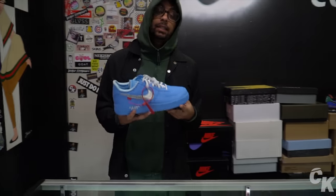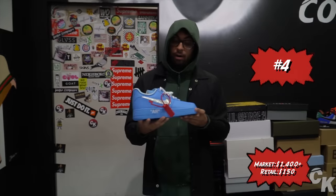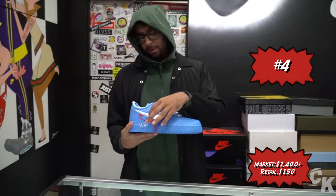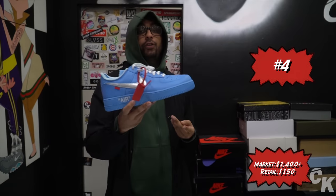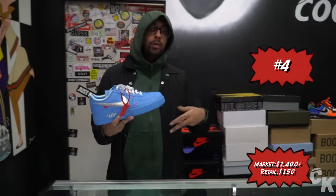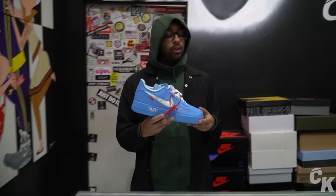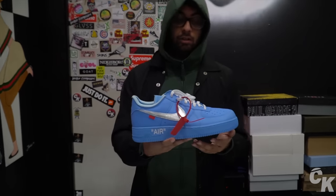The next sneaker that made the top 10 is the Nike Off-White MCA Air Forces. These are pretty hard to find — they were supposed to release at ComplexCon or Chicago, I think. These released in 2019. This is the last Off-White Air Forces that Virgil made — he had the White Air Forces, the Volts, the MoMAs, and the ComplexCon exclusives. These are one of my favorite pairs, I tend to wear these a lot. They go from anywhere from $1,400 to $2,500 depending on the size, with money sizes going for way more.